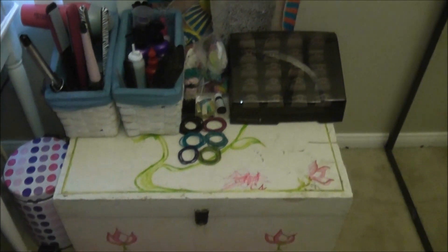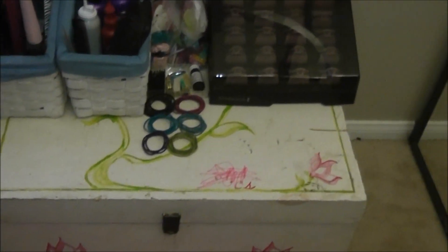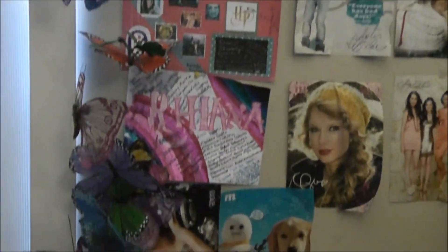Here's kind of an overview of the section. I have it on this little trunk-ish thing, and I have some posters up here — just posters, cool things like that.